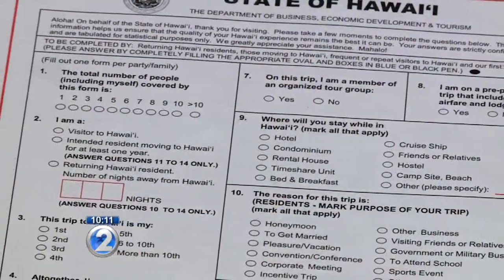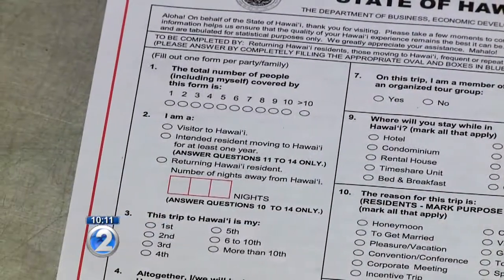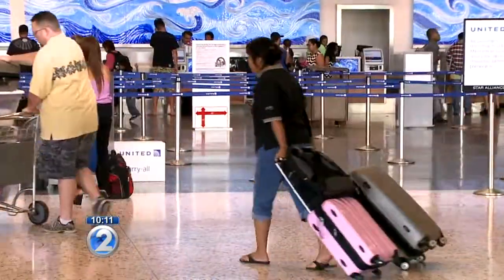As for new ways to tackle that pesky form — if everyone's seat on an aircraft had something that could collect the data and be transmitted to the department, that would actually work really well. But we're not quite there yet. Is it something you're looking at? I just thought of it. Gina Mangieri, KHON2 News.